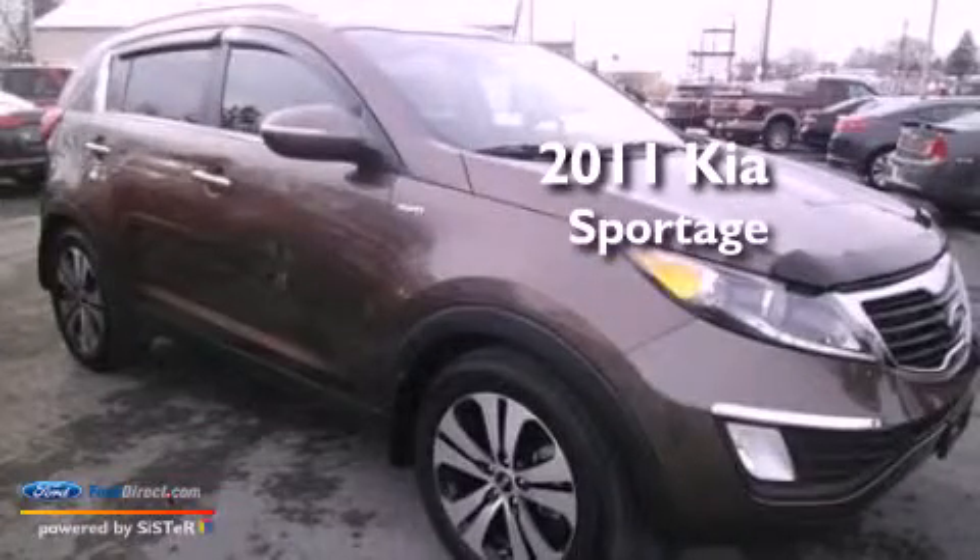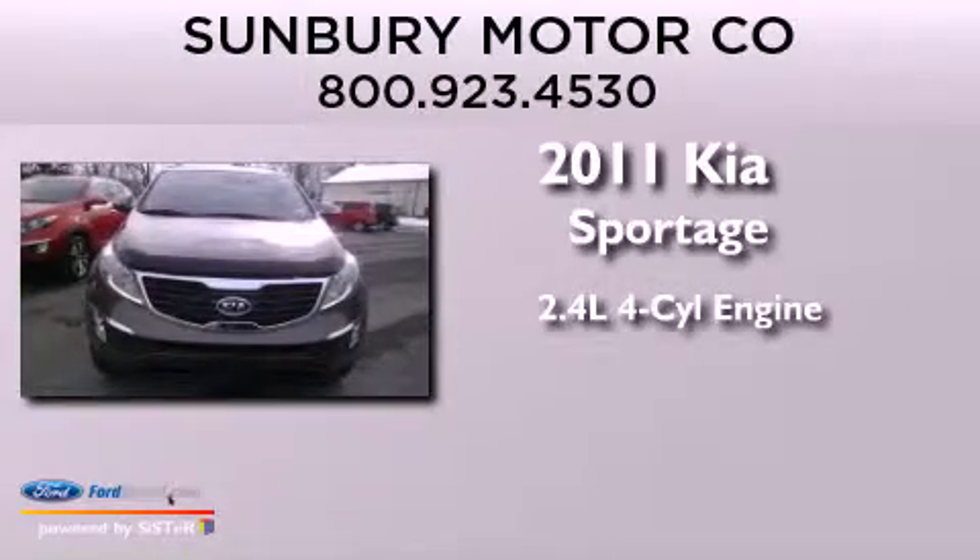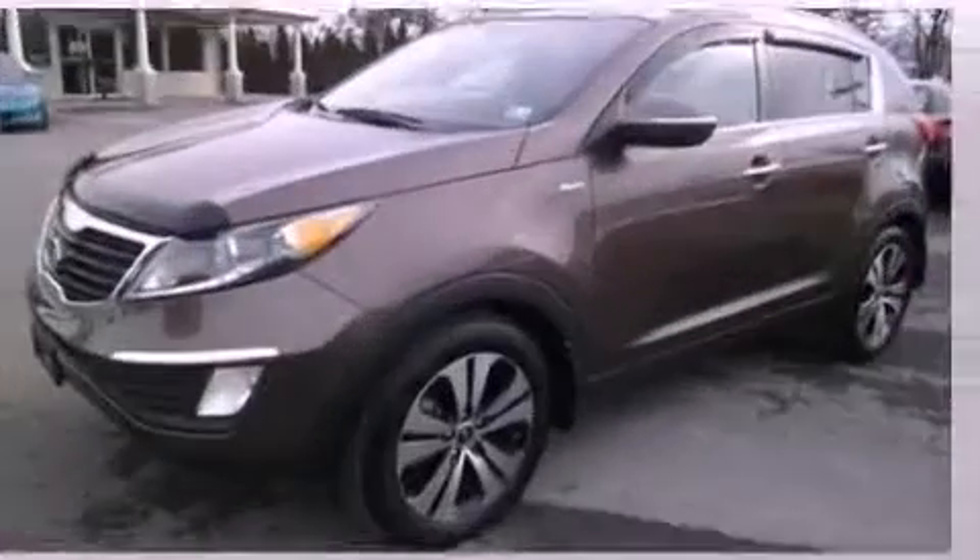This is a 2011 Kia Sportage. It has a 2.4 liter 4-cylinder engine, an automatic transmission, and all-wheel drive.